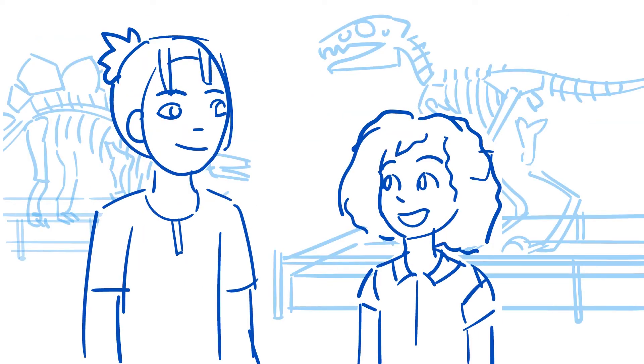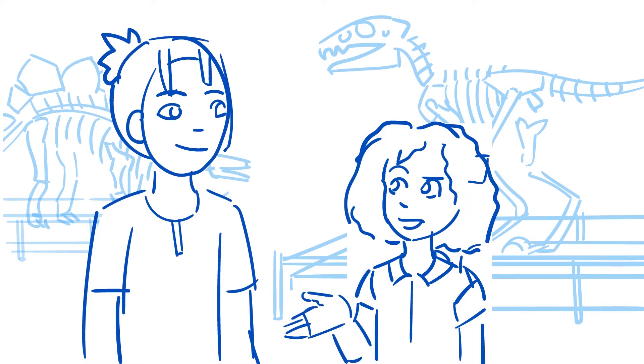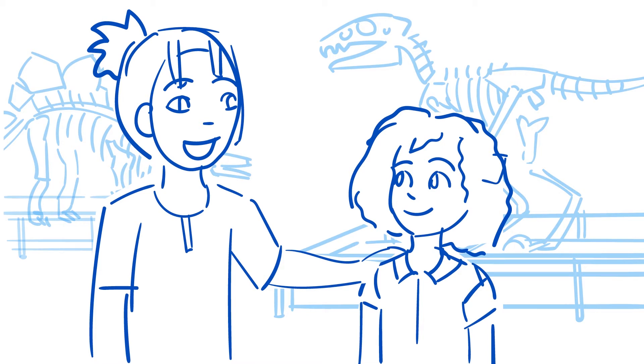Rocks? Really? Rocks are what tell us how old the Earth is? Why is it that fossils are found in rock? I can tell you the answer to that, Jasmine, but let's see if we can find an explanation here in the museum that will show us too.